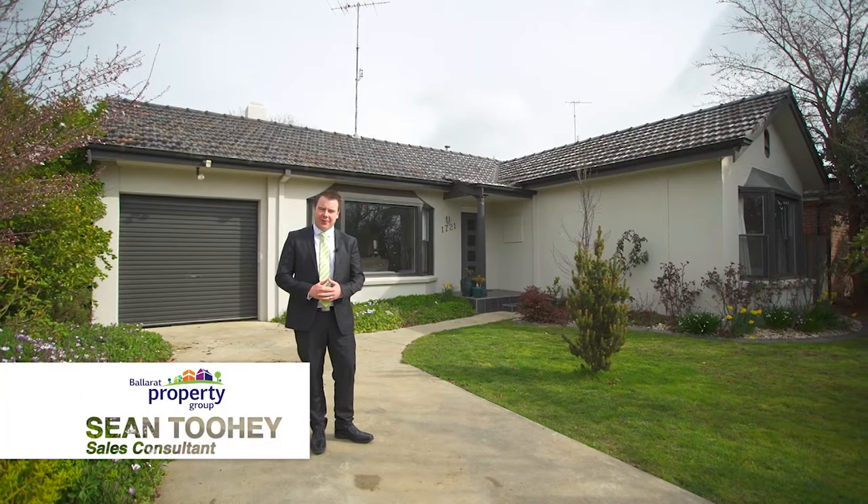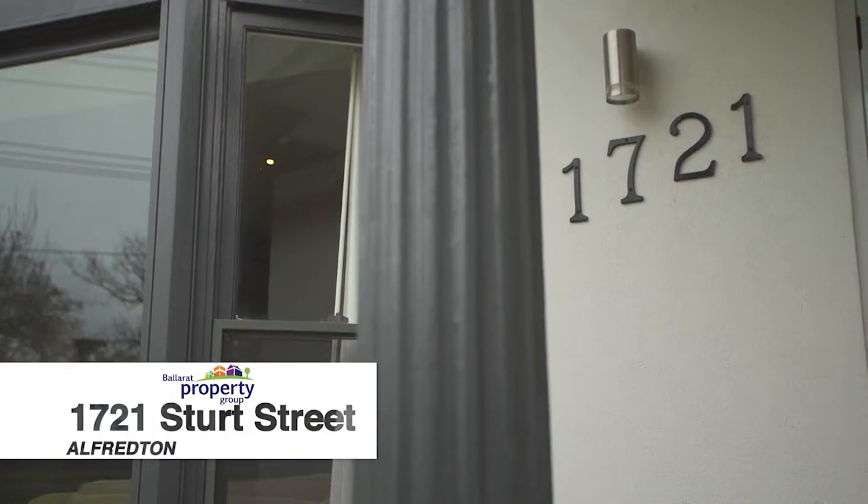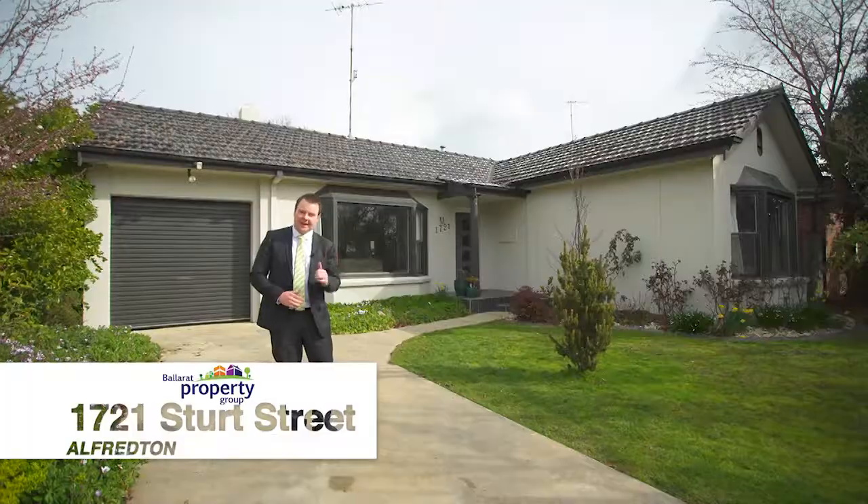Hi, I'm Sean Toohey from Ballarat Property Group, and welcome to 1721 Sturt Street here in Alfredon. Come and check it out.